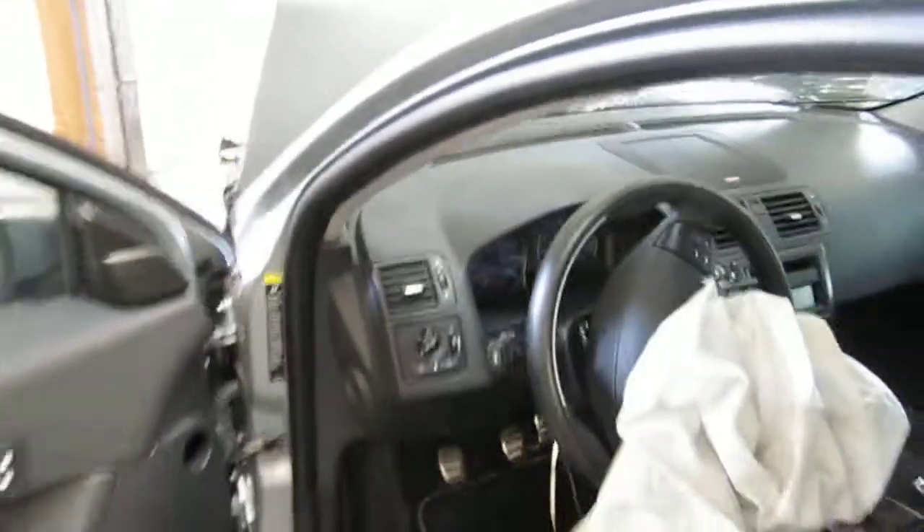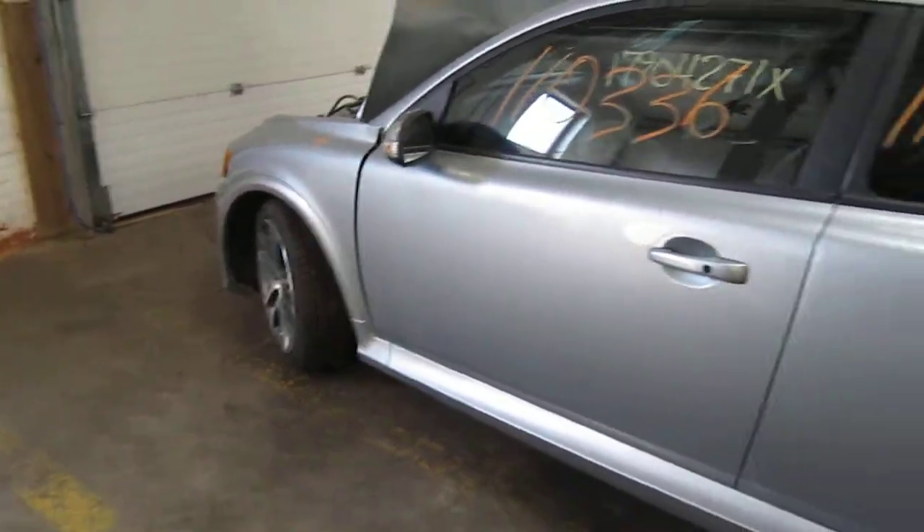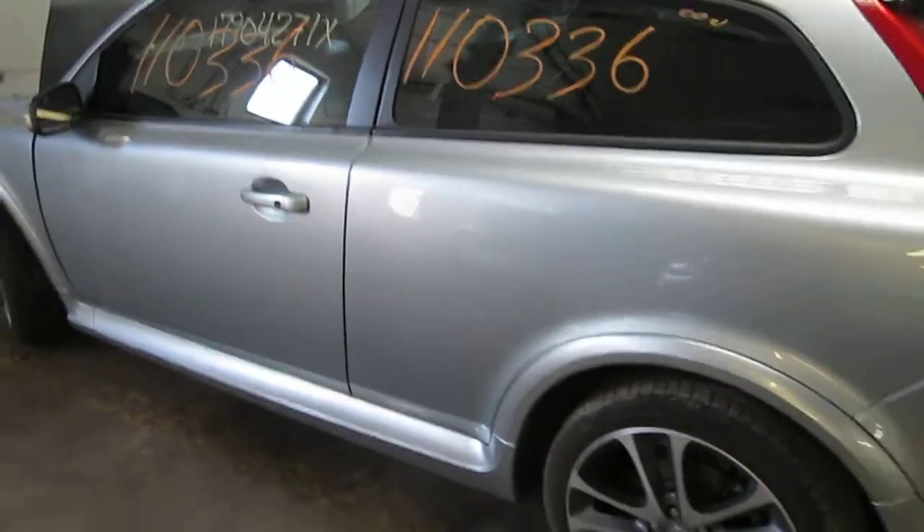We had purchased this vehicle locally through one of our auctions due to the front end collision. Unfortunately, at the time of arrival we were unable to run the vehicle.